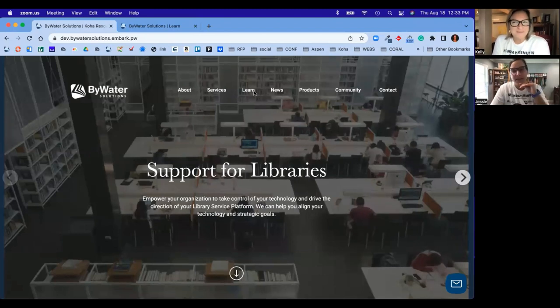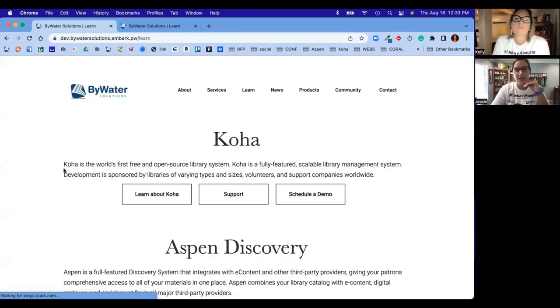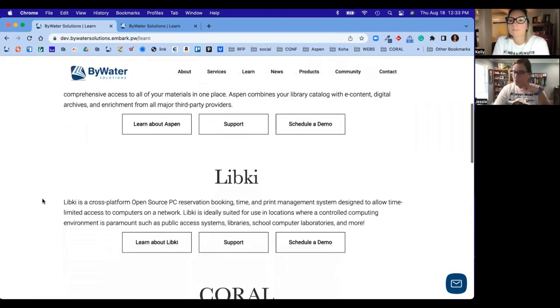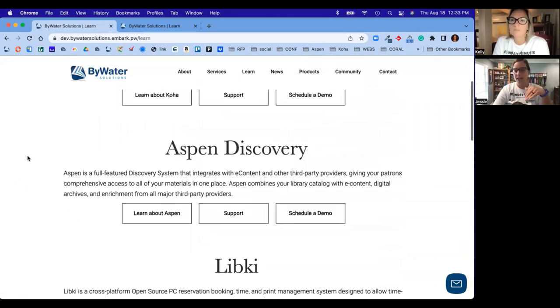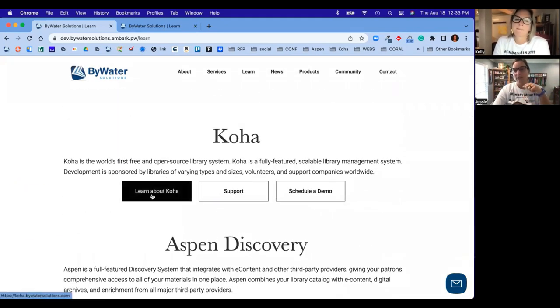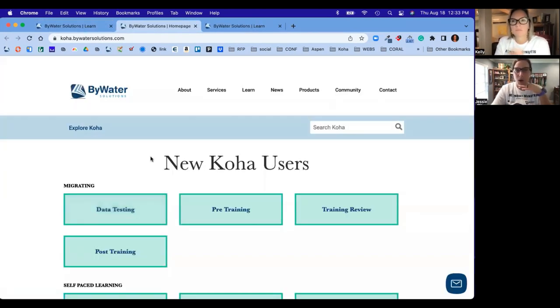The second thing is we changed our Education page to Learn. What this does is it's going to jump right in where you can select what you want to explore. So no matter which product you're using — COHA or Aspen, if you're a LibKey user, Coral Folio, or any of those products — you can jump right in and view that information. If you click on 'Learn about COHA,' that is going to take you right out to the COHA page.